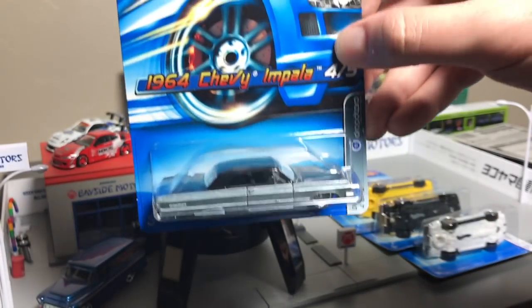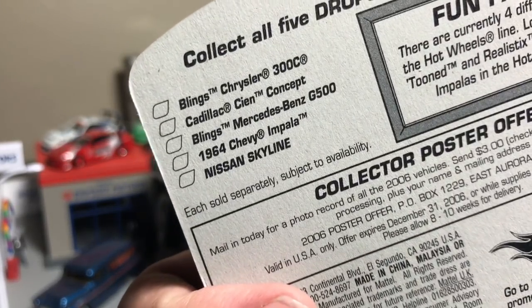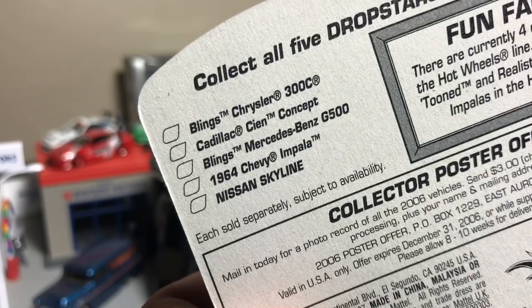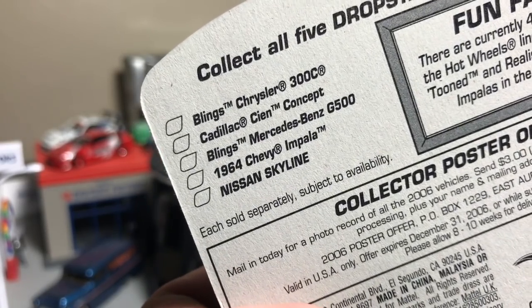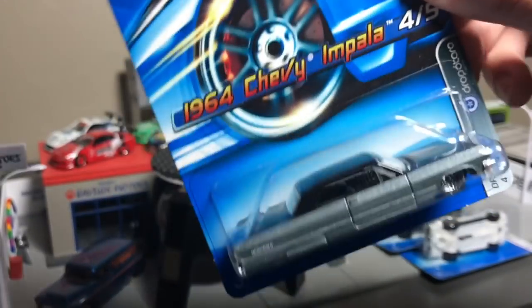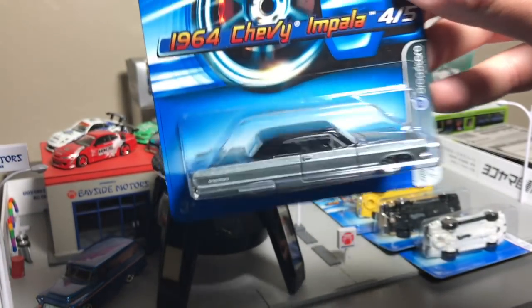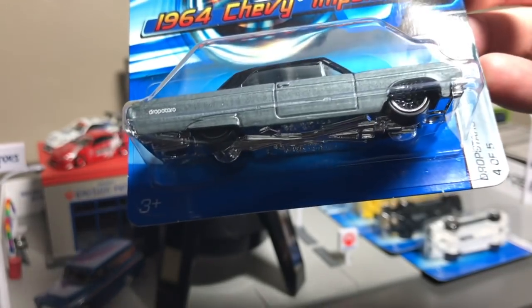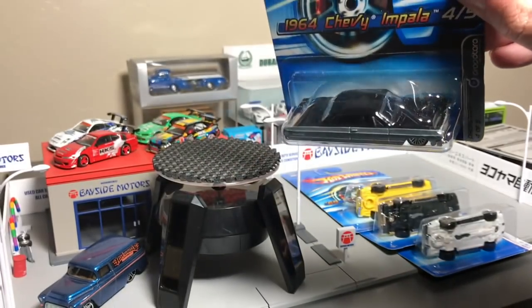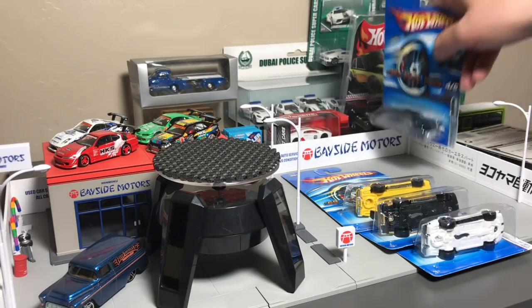From the Drop Stars series — the most famous model from that series is that bottom one, the Nissan Skyline. But we can also see the Blings Mercedes-Benz G500. These are Blings models — they were all scrunched; you've seen some of them in the Tune series in 2017. But the Chevy Impala — I have the Skyline, but I really wanted that Chevy Impala. It was really neat to see: one clean model, lace wheels, gray body, black top. How cool is that — just clean, clean, clean. I might open that one.